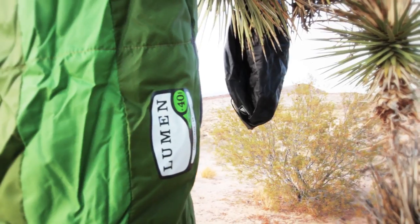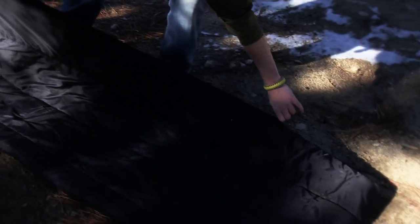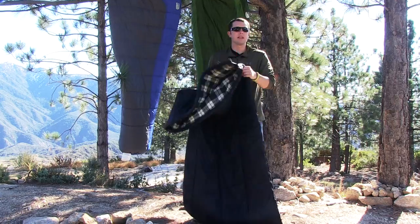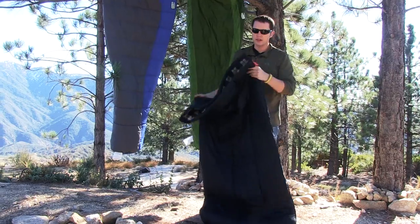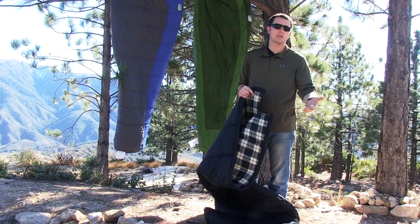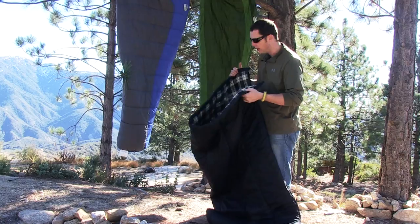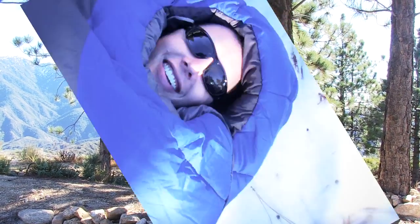This one is a 25-degree bag, this one is a 40. Now, this guy here is a rectangular sleeping bag. One of the big pros is there's actually room for me to move around inside it. That's also one of the cons for a lot of people, because the more room you have, the more air — it potentially takes longer to heat up, so you'll be a little cooler in this than if you were wrapped up in a mummy bag.